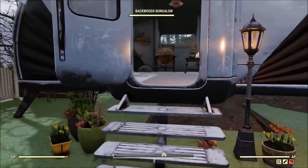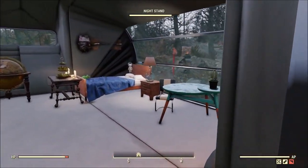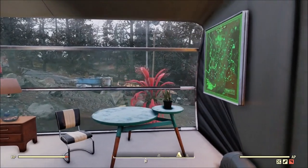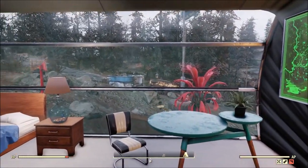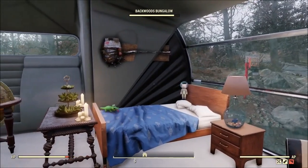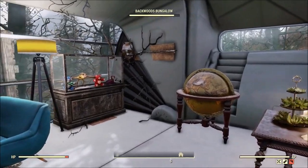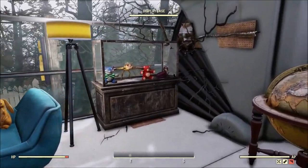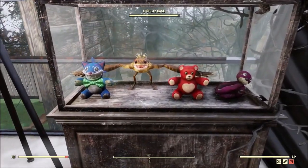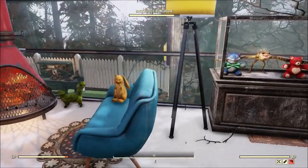One cool thing I noticed while inside his camper was it gave me an opportunity to see how a weapon wall display reacts when you try to put it inside a camper — where it kind of hides the background a little bit. It really made me wish that we could just hide the background of it altogether. He does have a few other displays throughout his camp as well.